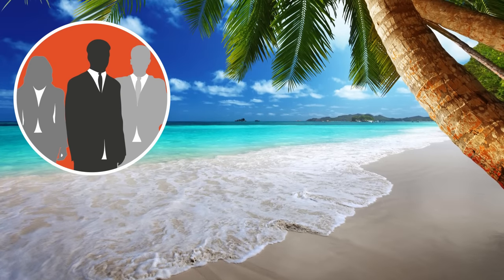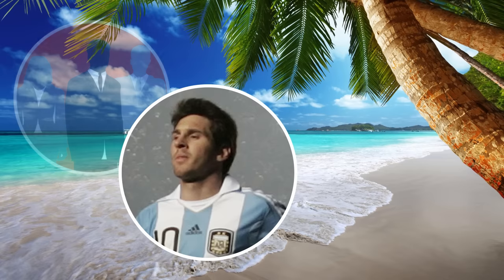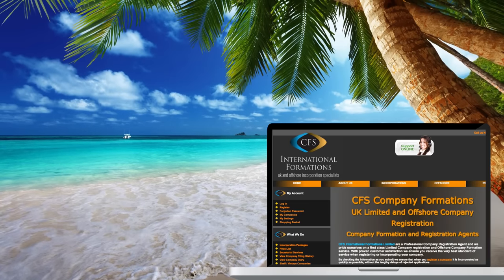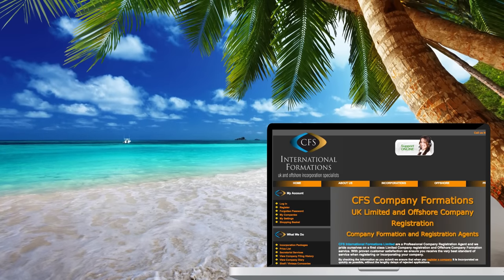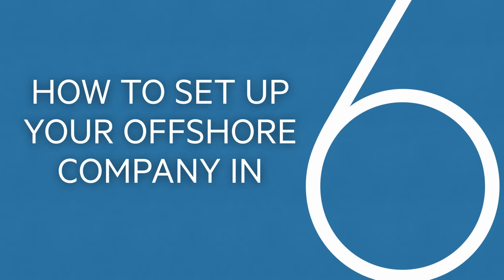You don't need to be a Russian oligarch or a celebrity footballer to set up an offshore company. You just need a laptop and a few hundred pounds. Here is the FT's simple six-step guide to corporate secrecy.